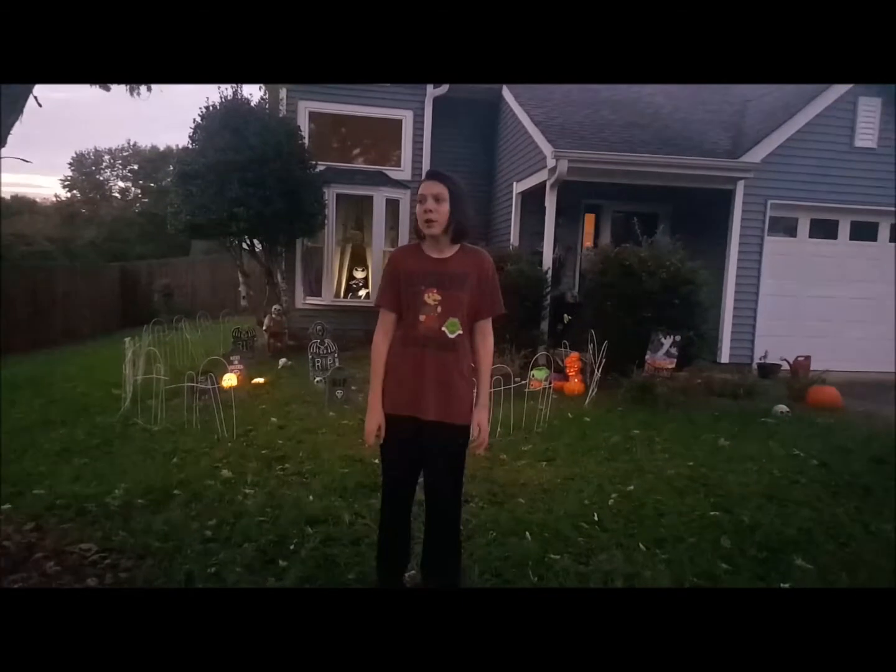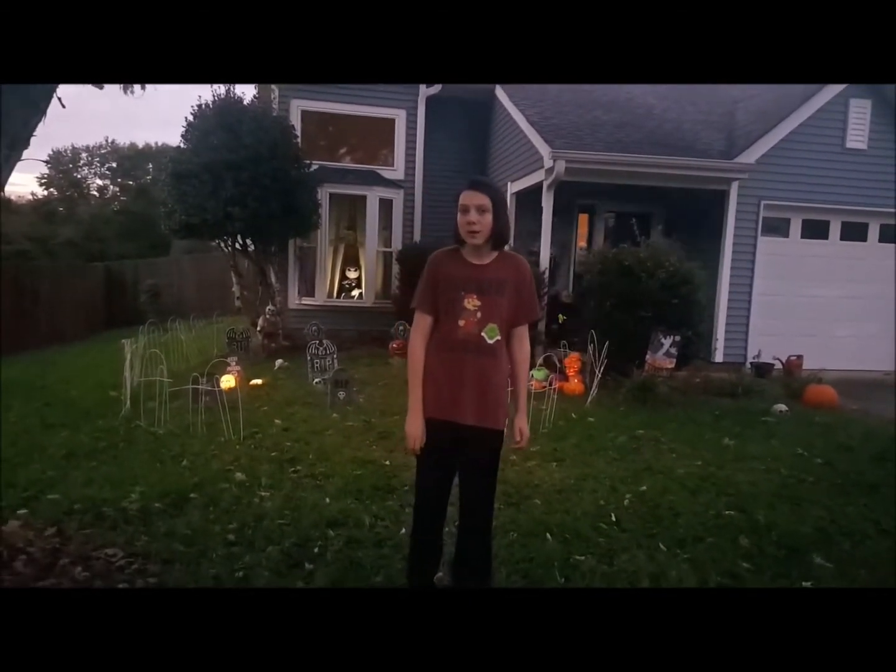Hi guys, my name is Trevor and today, towards one o'clock in the morning, I'm going to be showing you my haunted graveyard at night.